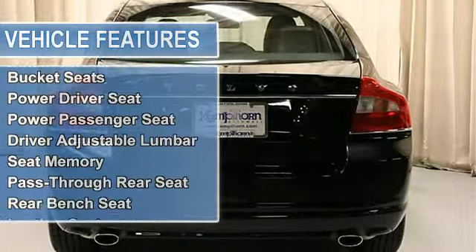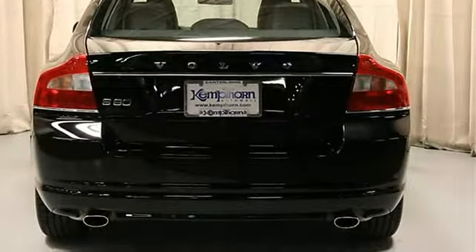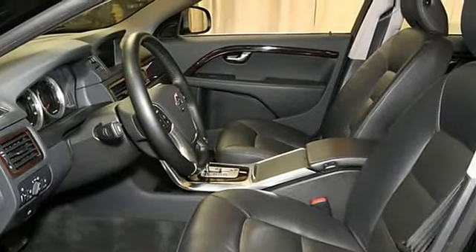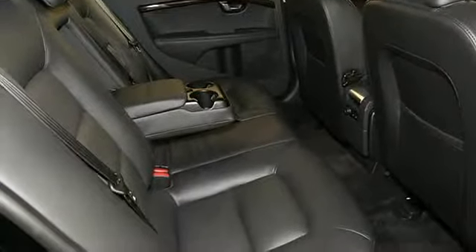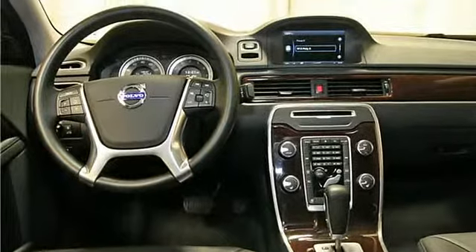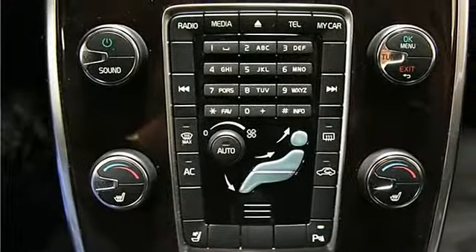Fog lamps, heated mirrors, power mirrors, integrated turn signal mirrors, mirror memory, intermittent wipers, variable speed intermittent wipers, AM/FM stereo, CD player, MP3 player, auxiliary audio input, HD radio, satellite radio, Bluetooth connection.